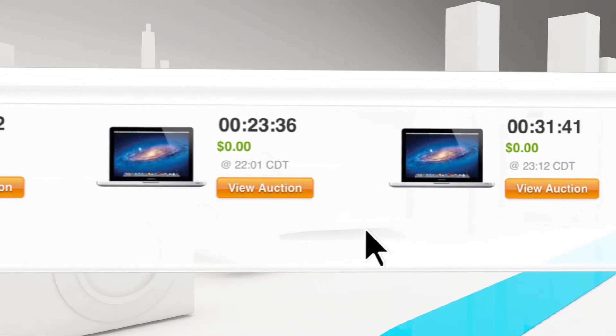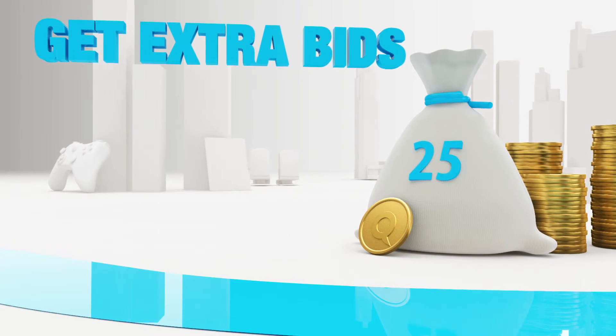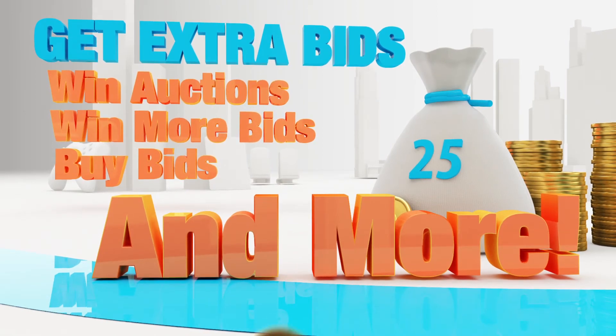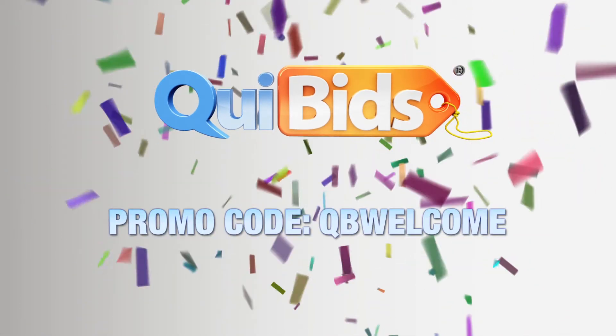Want to improve your chances of winning? You can't go wrong with extra bids, and there are plenty of ways to earn them. Win bids in our bid voucher auctions, buy bids, win them through game plays, or earn them with QuiBids badges. QuiBids — bid, win, and save big. Start saving right now with this promo code.